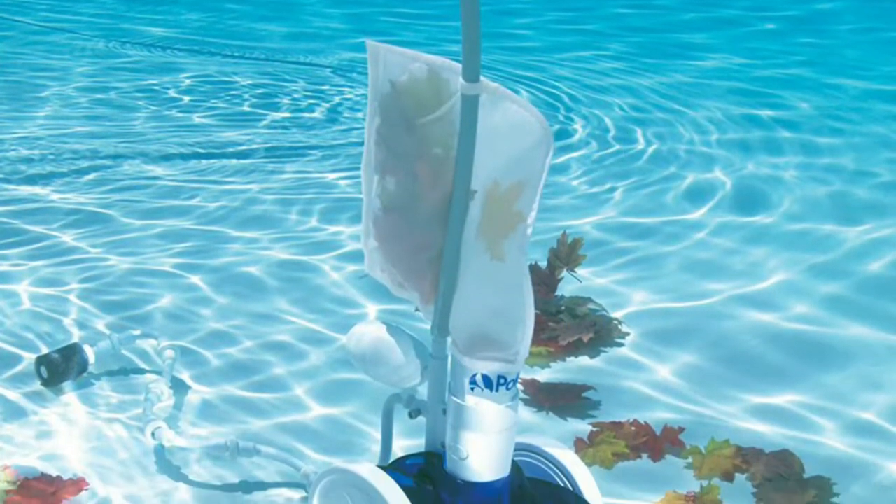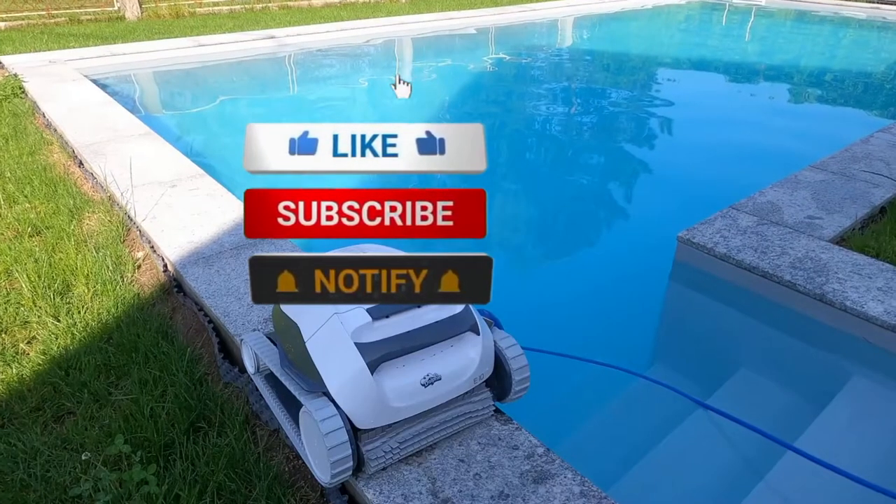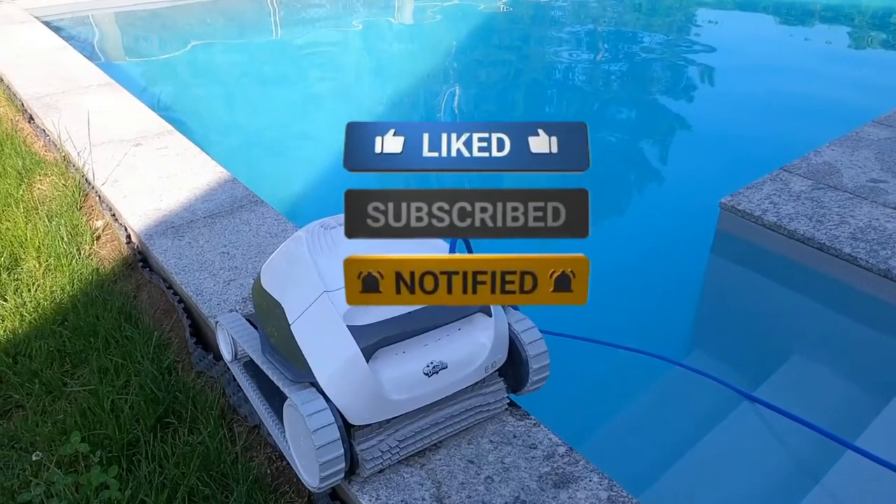That's all for now. We'll see you guys in the next video!